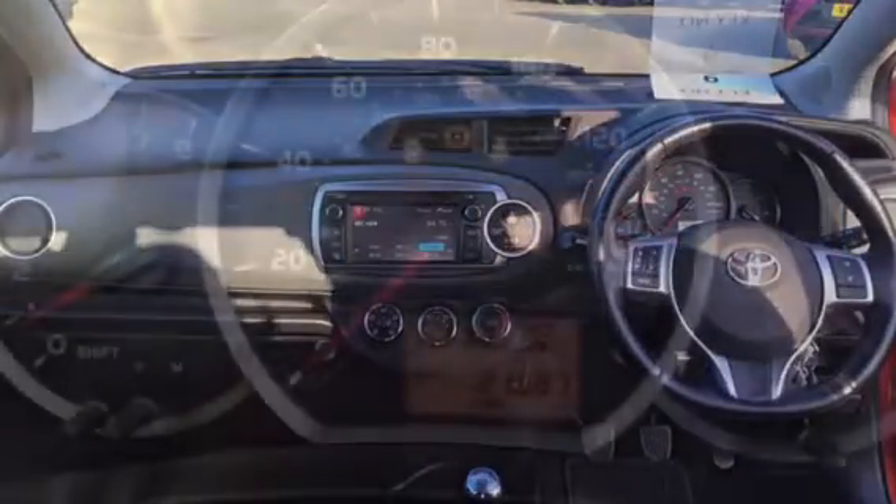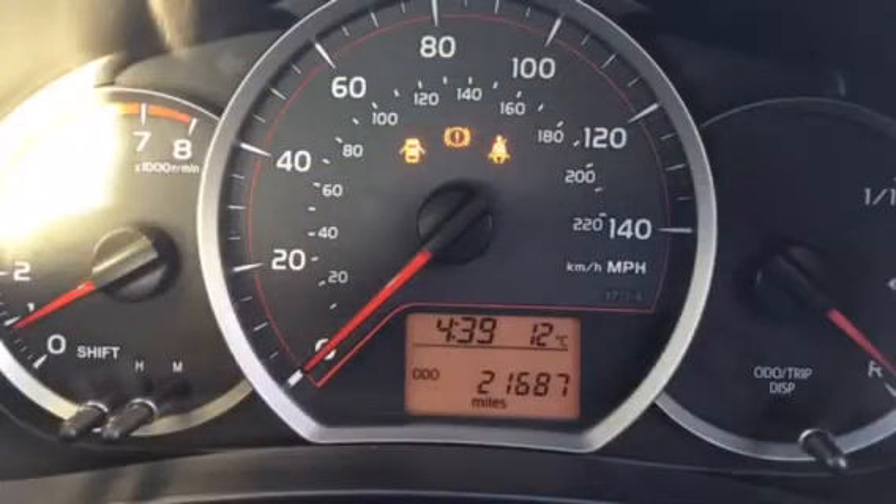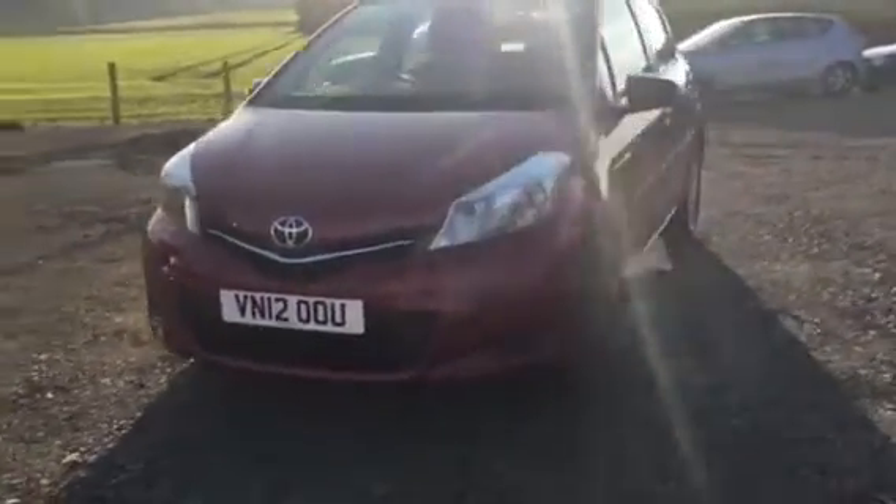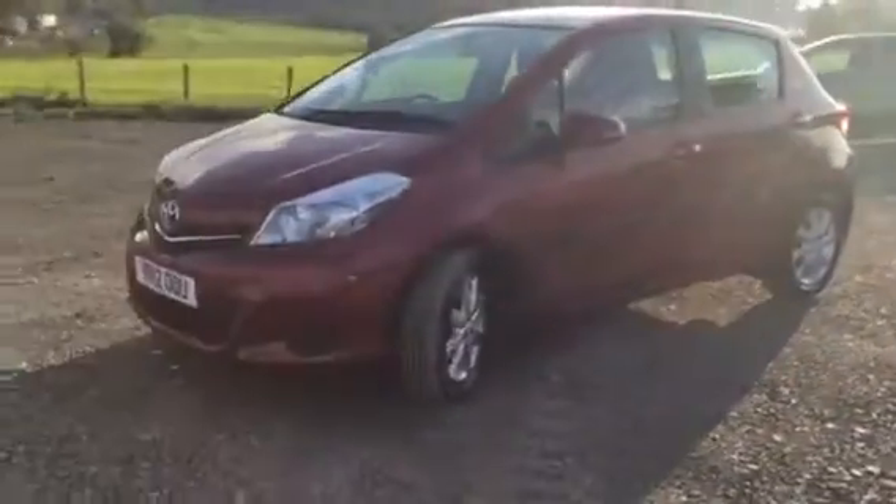The Yaris also benefits from having ISOFIX child seat fixings, ABS, electronically controlled brakes assist system, and also steering wheel mounted controls for audio.